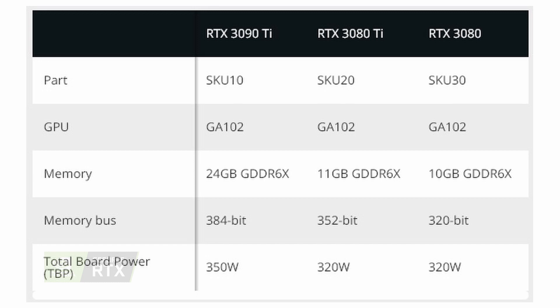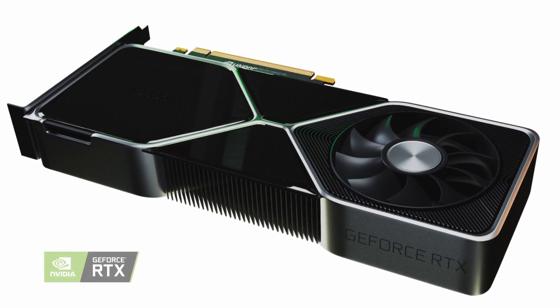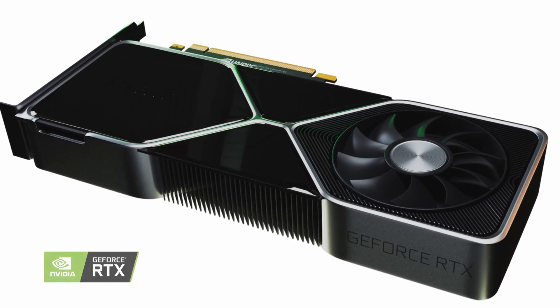The flagship SKU, currently referred to as the RTX 3090, will end up with 24GB GDDR6X double-sided RAM, a 384-bit bus width, and 350W TDP. All GPUs will feature 3x DisplayPorts and HDMI. The flagship RTX 3090 will also feature NVLink.